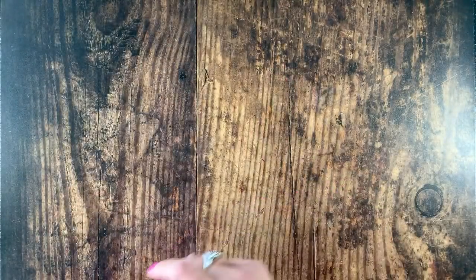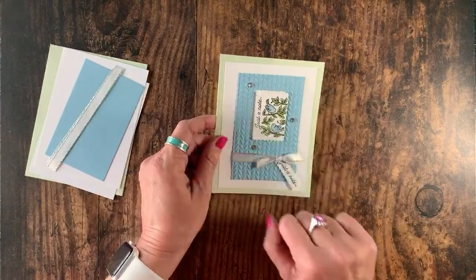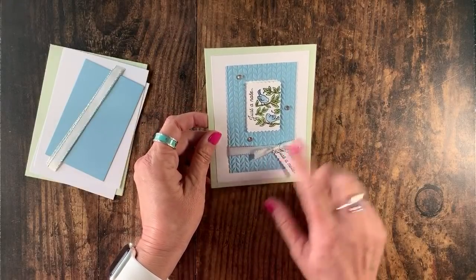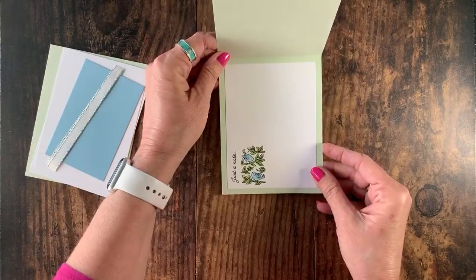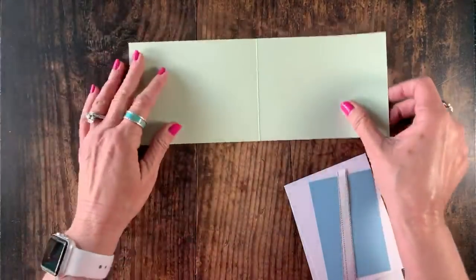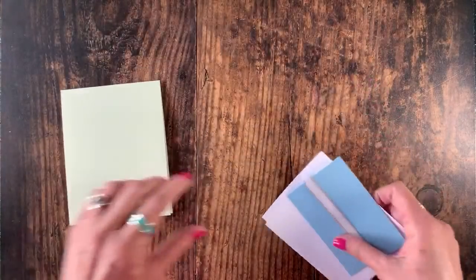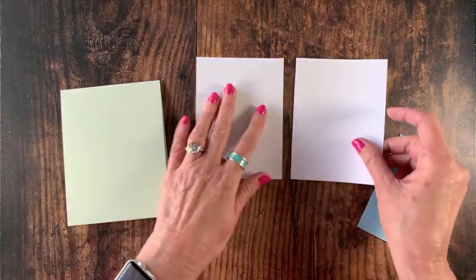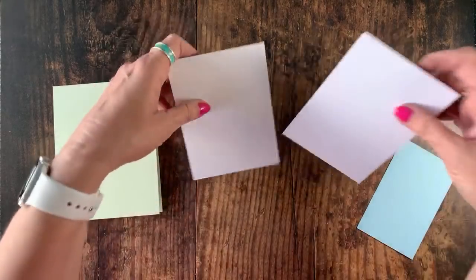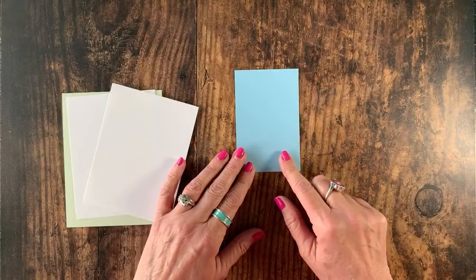Card number two — I was really pleased with this one because I love bluebirds. I brought in some more Balmy Blue, and we've got a little tag. I'm going to show you how to make this little tag from the punch, and we're going to say 'Just a Note.' To create this card, I've got my Soft Sea Foam cut four and a quarter by 11 inches, scored at five and a half inches. I have two pieces of Whisper White, three and three quarters by five inch, and Balmy Blue at two and three quarters by four and a quarter.